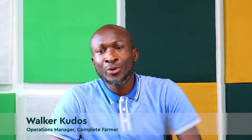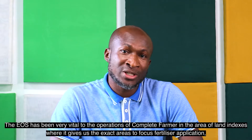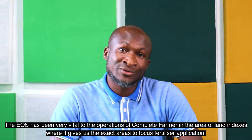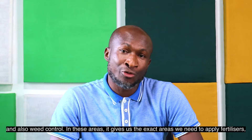Hello, my name is Walker Kudos, Operations Manager at Complete Farmer Ltd. The EOS has been very vital to the operations of Complete Farmer in the area of land indices, where it gives us the exact areas to apply fertilizer application and also weed control.